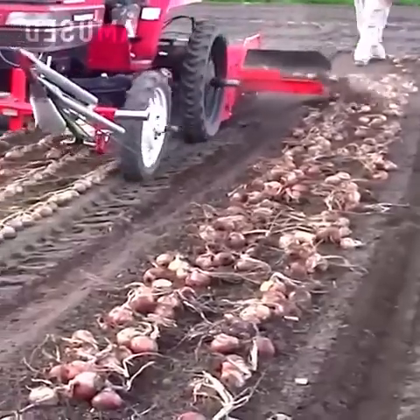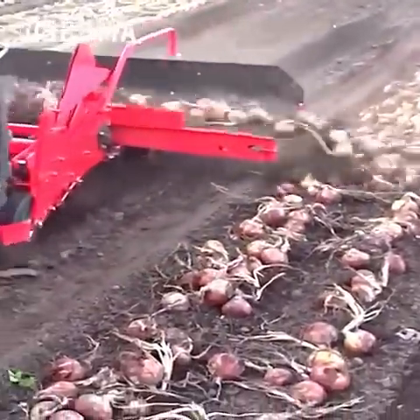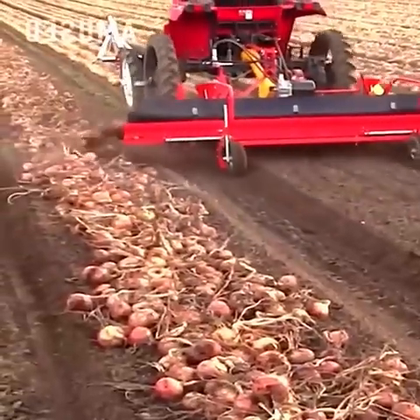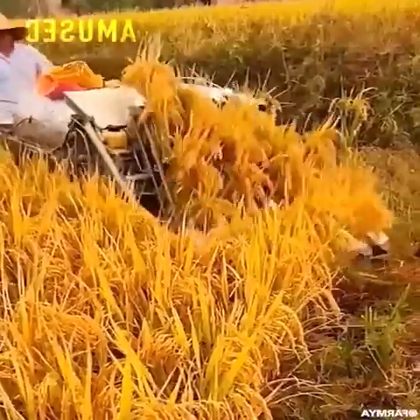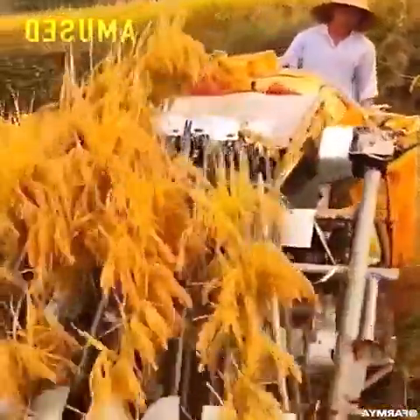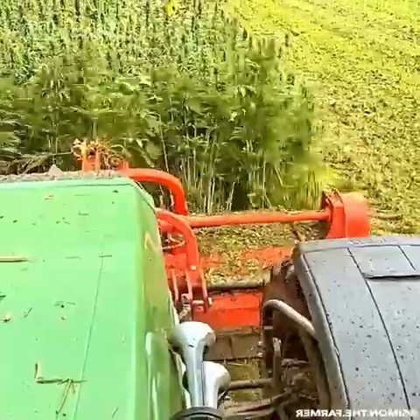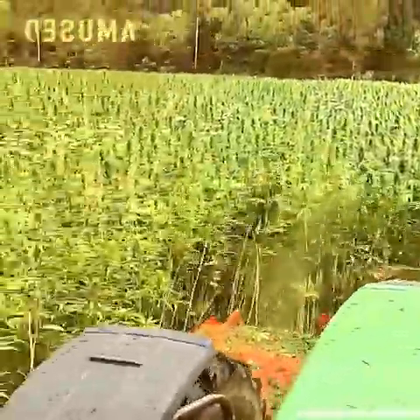Plucked onion bulbs are swooped up and reorganized. A mini-combine harvester threshes rice in a snap. Copious marijuana plants are harvested for the curing process.